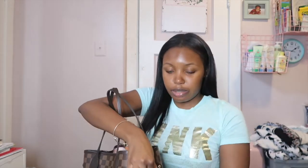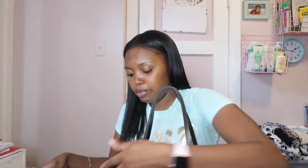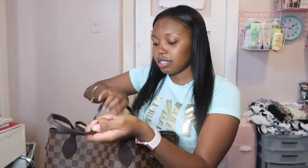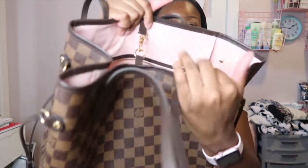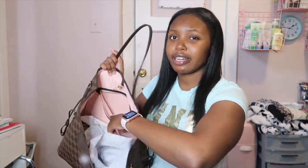I'm going to clamp the bag — you can adjust the sides to make it smaller and get a better angle so you guys can see. On the inside it clamps, but I just did that for the video; I don't normally clamp it. Let's get into it — I'm going to start with what I have in this little pocket section, which is the section I go into the most.